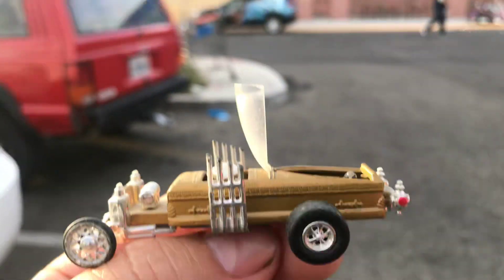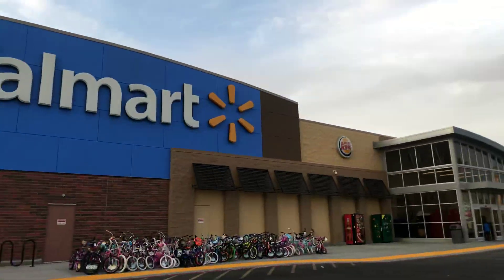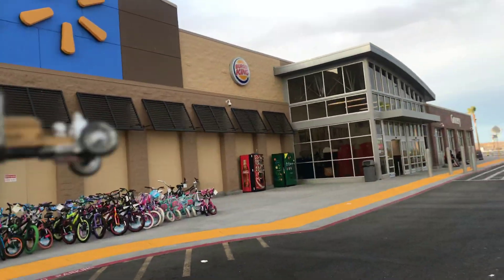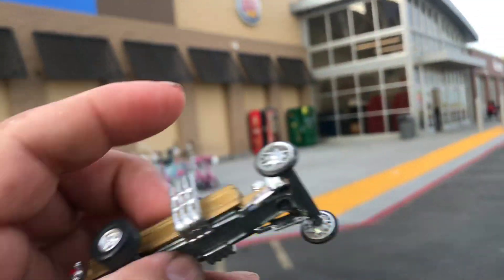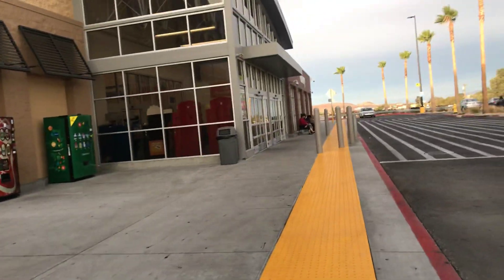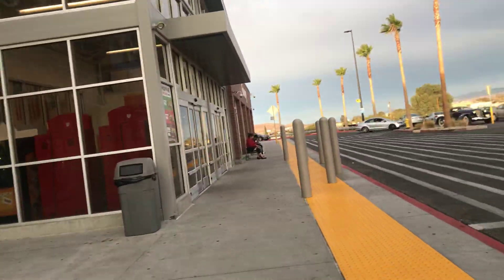This goes up — check it out! This is one of George Barris's designs. Let's see if it rolls. It has rear riders, guys — yeah, it does roll. Can be rubbed for good luck. It's hot over here, guys, probably about 89 degrees.